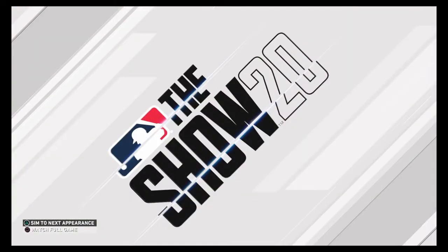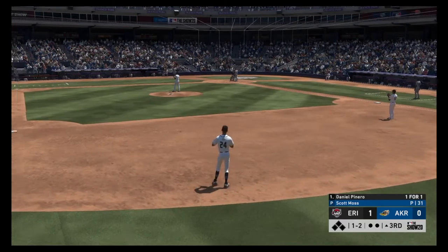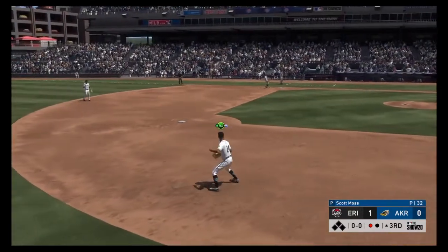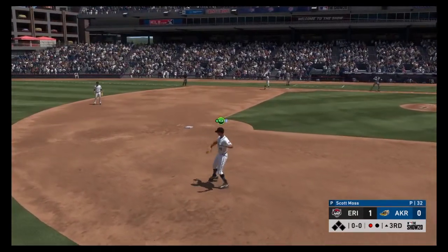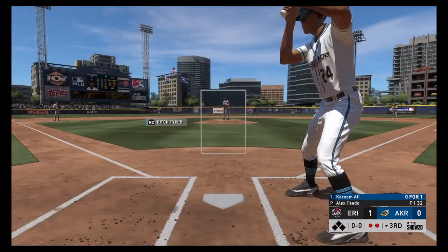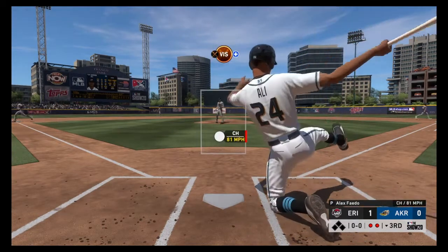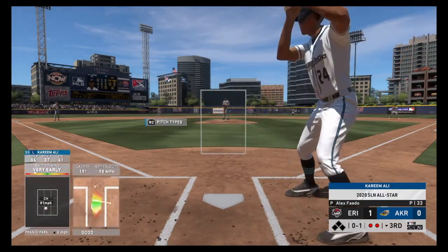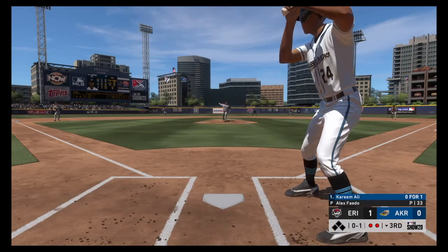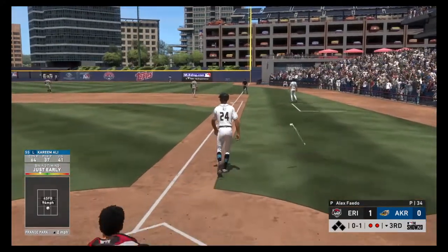Stepping up now, Daniel Pinero — he reached on a single in his first try. Flying to shortstop, and there's one away. Now with the play, Kareem Ali — he flew out his last at bat. With his speed, he's one of those rare guys who you'd actually like to see keep the ball on the ground. You can't beat out a fly ball in this game. Swing and a drive to right — there it goes, and it's gone!